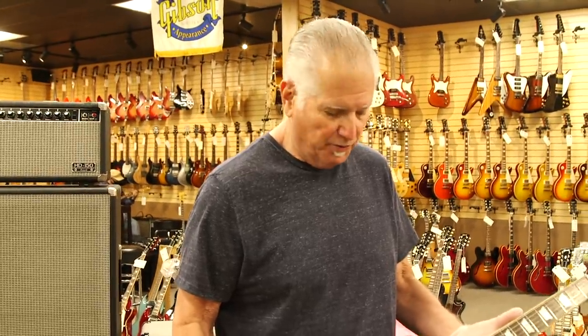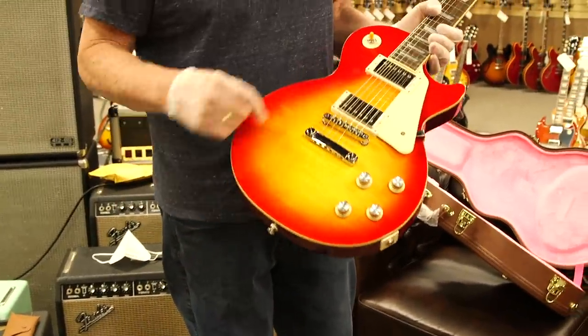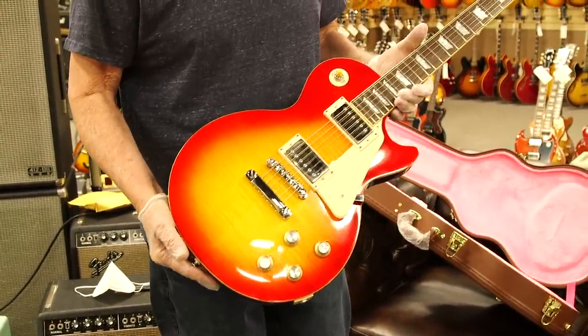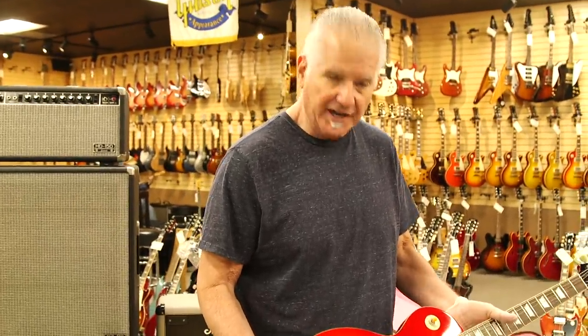My buddy Bart Coopersmith, really good guy out in New York and really sweet guitar. We're going to get Joe to sign it and we're going to try to raise some money for the homeless. Pretty cool — thank you Bart, thank you Joe, appreciate it.